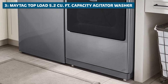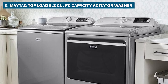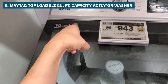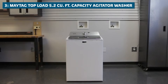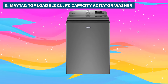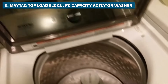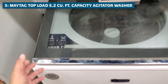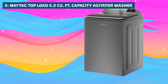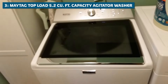Sliding into the number three spot, we have the Maytag Top Load 5.2 Cubic Foot Capacity Agitator Washer. This machine is a true powerhouse in the world of top-loading washers. Let's talk about that massive 5.2 cubic foot capacity — this bad boy can easily swallow up a king-size comforter or your entire family's laundry in one go, without breaking a sweat. No more cramming clothes into a tiny washer or having to do multiple loads just to get through your weekly wash. You can tackle even the biggest loads with ease.